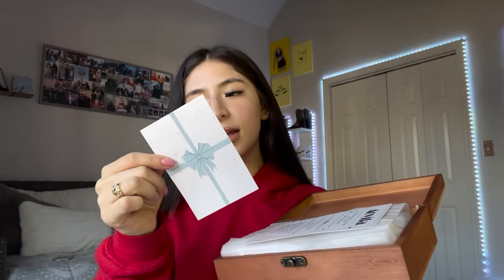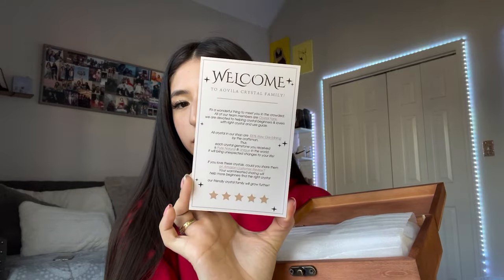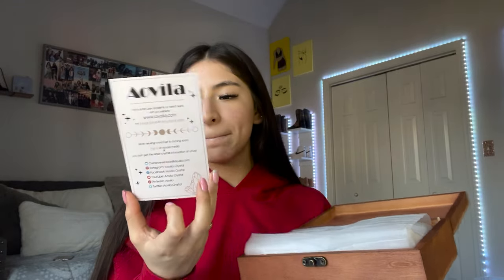And then it also came with a really nice card and their business card. It's really cute.